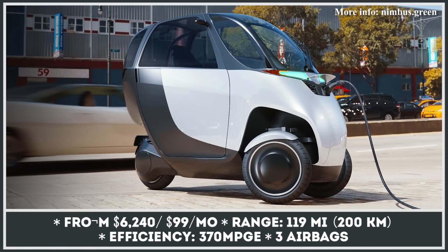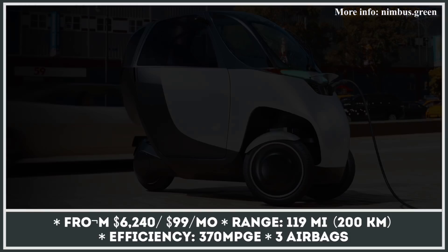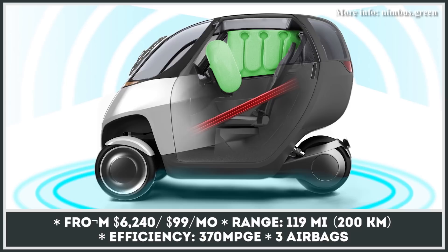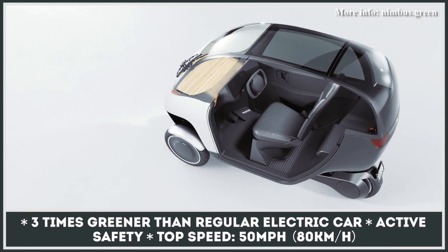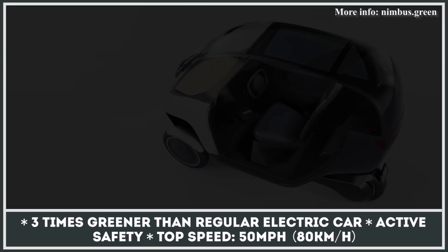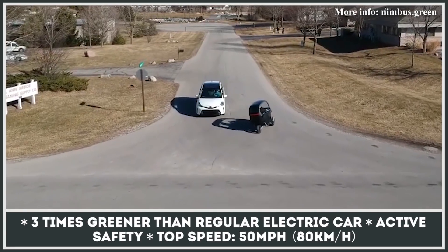A Michigan-based startup is attempting to introduce a vehicle that is three times greener than a car. This agile EV gets to 30 mph in 2.9 seconds, and with a 12.4-kilowatt-hour battery, it covers around 119 miles on a charge. Unlike usual tilting bikes, the Halo three-wheeler utilizes proprietary Nimbus balance technology, which drives the vehicle with a steering wheel and does not require counter-steering.